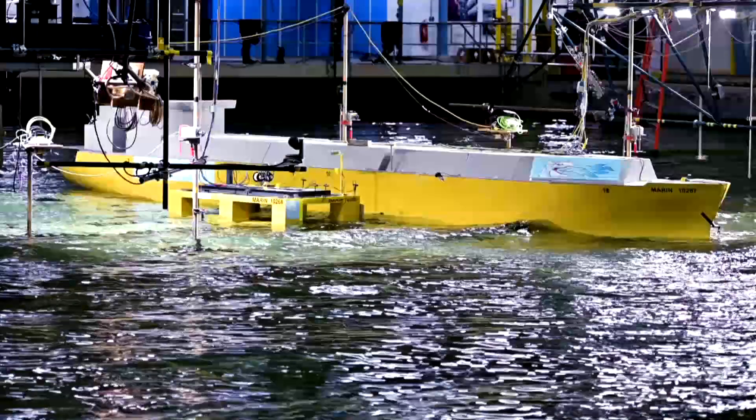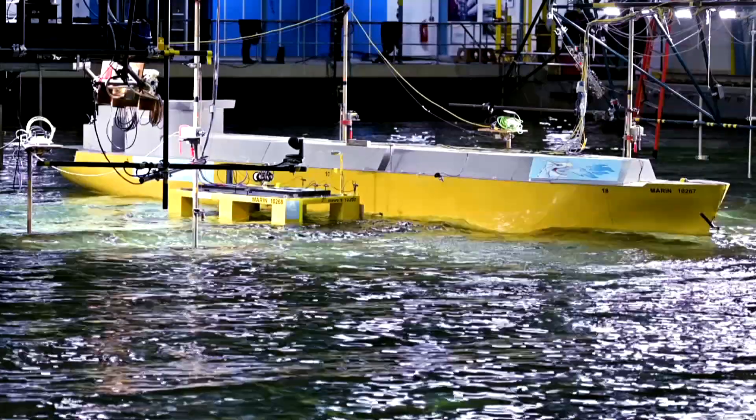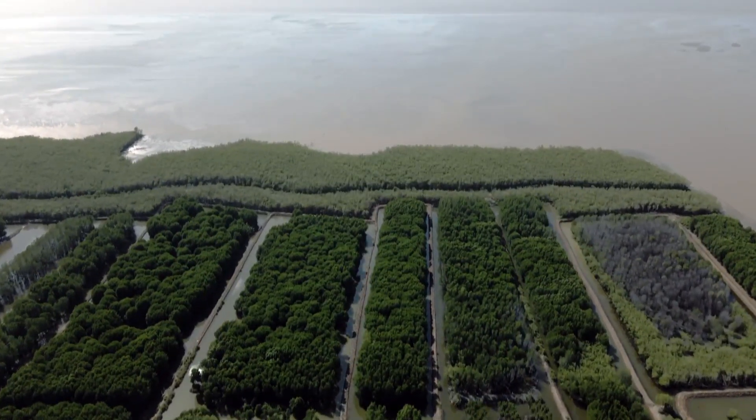This testing is for our innovative client, Delta Offshore Energy, and the hugely exciting LNG to power project in the Bac Lio province in Vietnam. The waves created here during testing allow us to analyze the specific conditions that could occur in the challenging waters of the Bac Lio province in Vietnam.